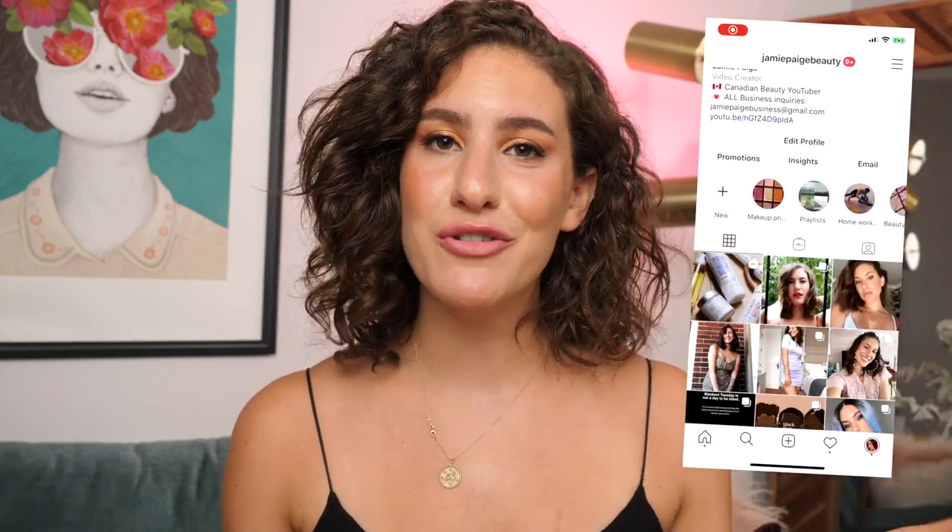Hello everybody, welcome back to my channel! Today you did all the work for me for today's video, so thank you so much. I have not done a subscribers choose my makeup video in a very very long time, so I figured it was about time. Over on Instagram at Jamie Page Beauty — if you're not following — I compiled two different types of products: some were brand new and some I haven't used in a while, and I had you guys choose between two products for each category.